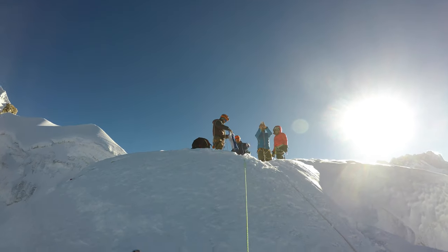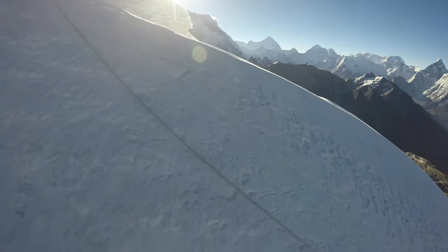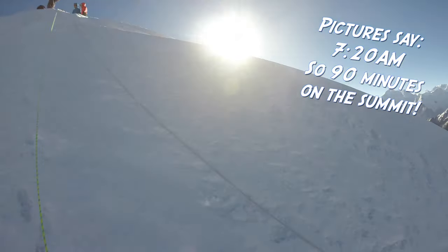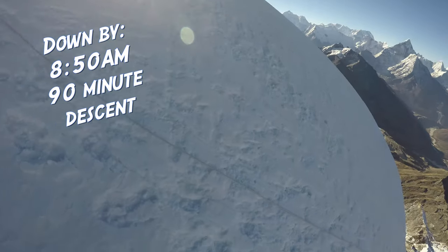Once the sun came up, it became very comfortable — in fact I had to strip off a layer of clothing. I went from the puffy that I was wearing down a layer. Started descending — it was a super fast descent. We started about 7:30 and I think we got all the way down to base camp by 9:15. So about an hour 45. It was extremely rapid to get down.